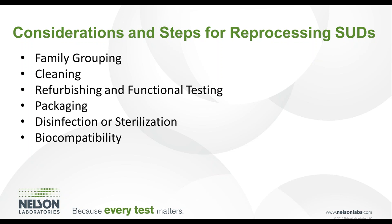There are many steps to consider for reprocessing single-use devices that need to be assessed and validated. These steps include family grouping, cleaning, refurbishing and functionality testing, packaging, disinfection or sterilization, and biocompatibility. We will be going through each of these in the upcoming slides.